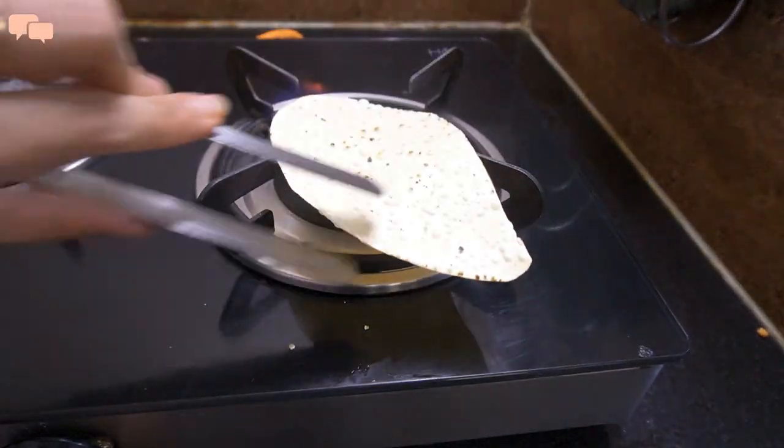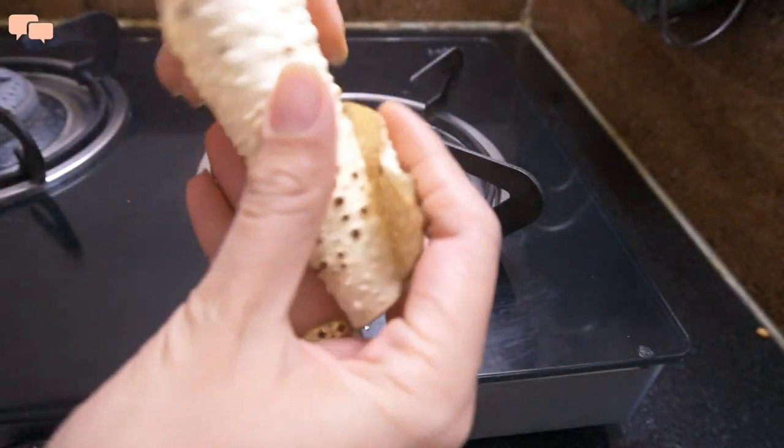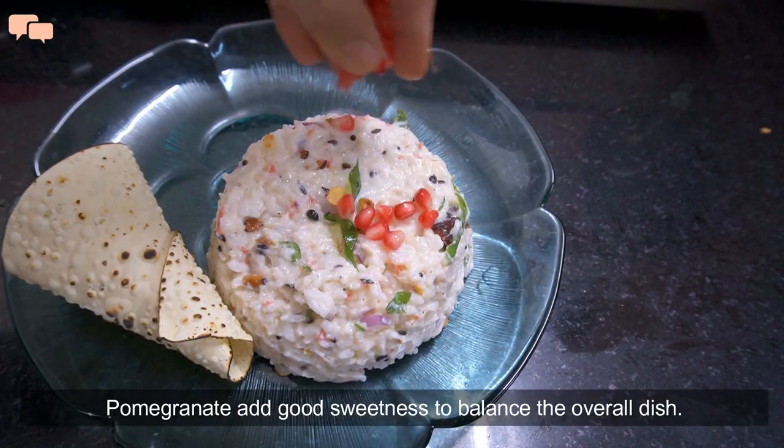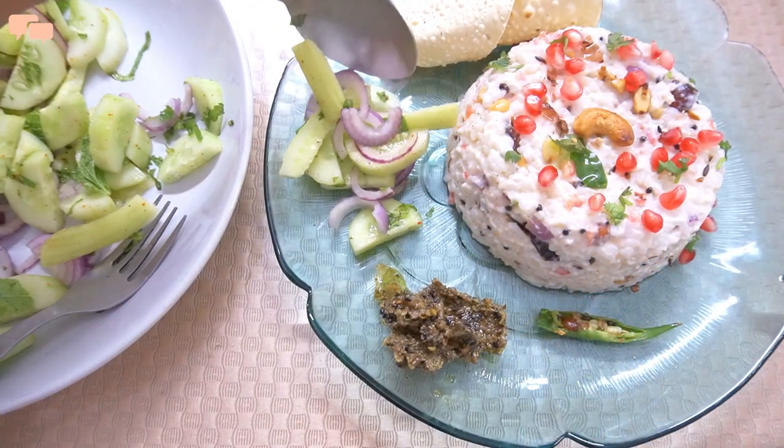Cucumber salad is the best complement for curd rice. Put all the elements on the plate, and if you wish, you can add some chutney and achar too. Your delicious and wholesome summer lunch is ready.